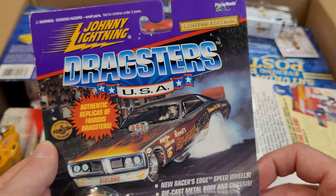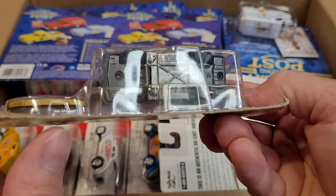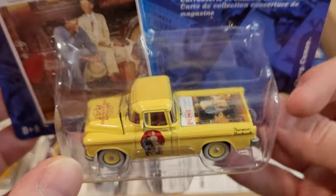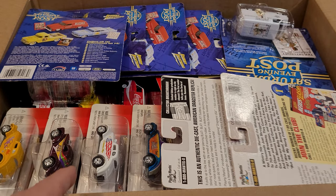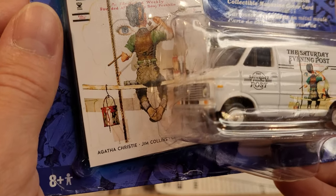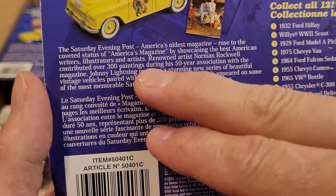Here's a slightly newer model — not too much detail on Johnny Lightning, but a nice heavy casting with an opening hood. This again is from the Saturday Evening Post collection. Maybe I'll try to put these in a little order. I really do like these vans — these 75 Chevy vans. It is neat to see the old artwork. So, America's oldest magazine. Just lots of information.